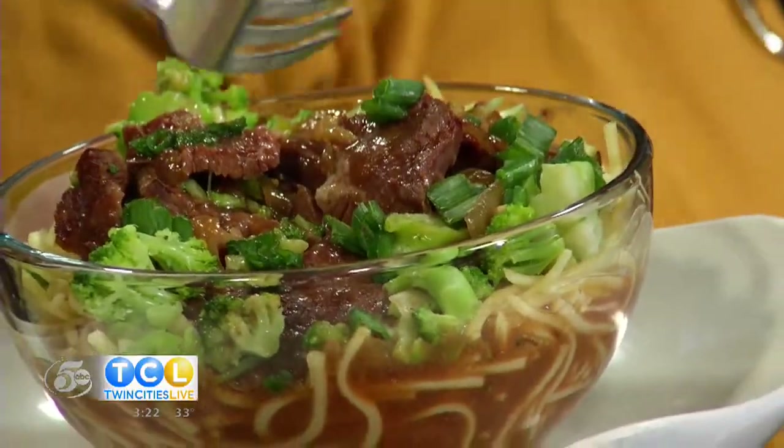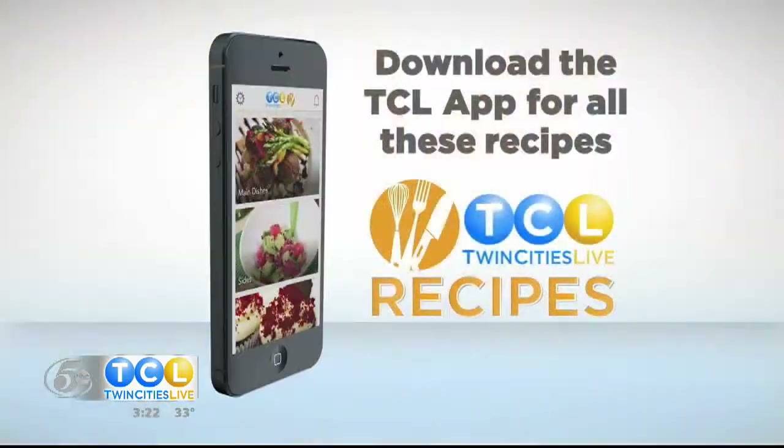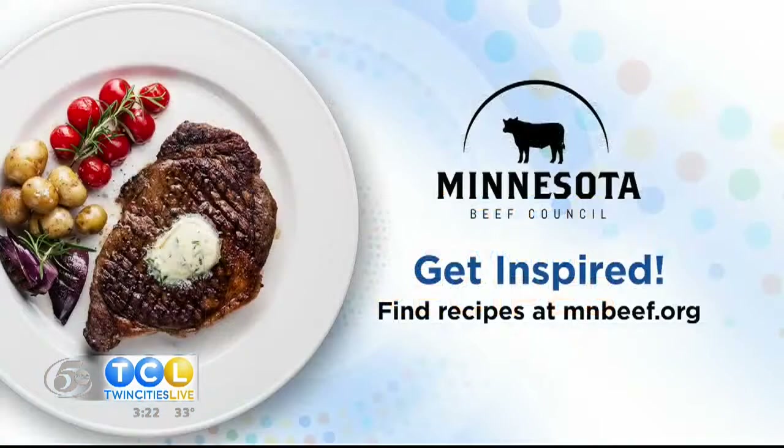You've revolutionized my roast world — thank you, Alice! These recipes are available on our website TwinCitiesLive.com. And for more beef ideas, go to the Minnesota Beef Council's website MNBeef.org. They also have a free recipe app you can get on your smartphone and carry the recipes with you to the grocery store — just put it down as you're having a nice conversation with the butcher.